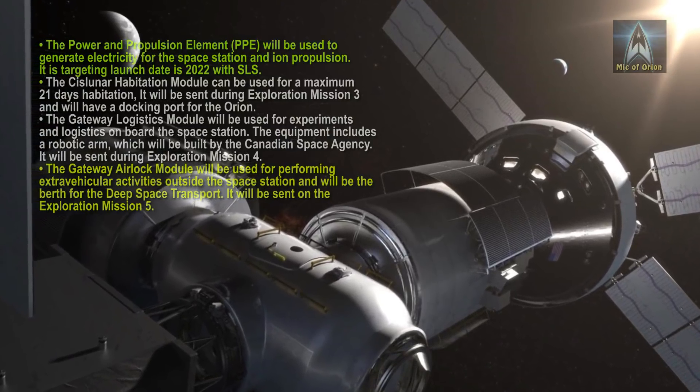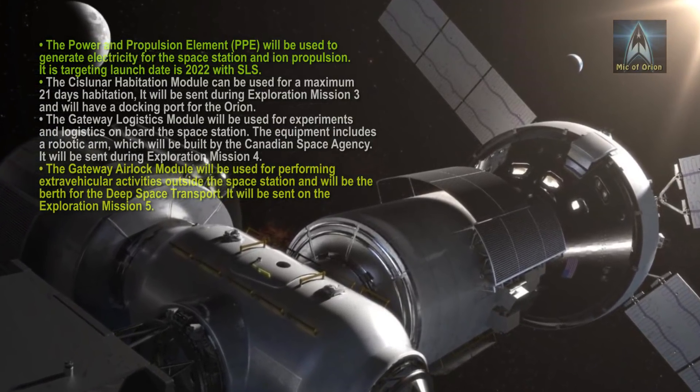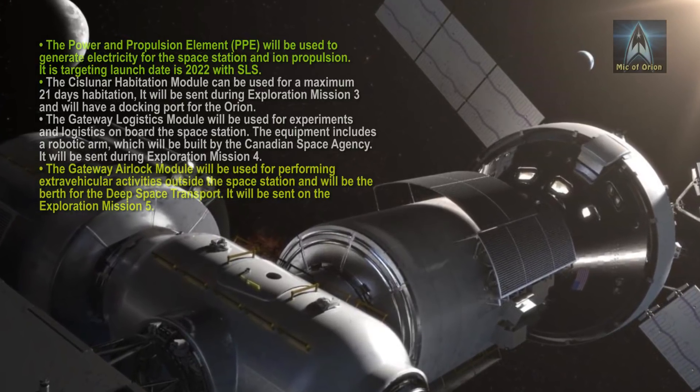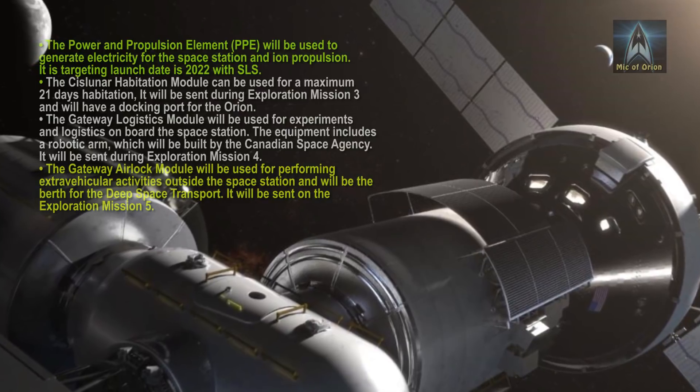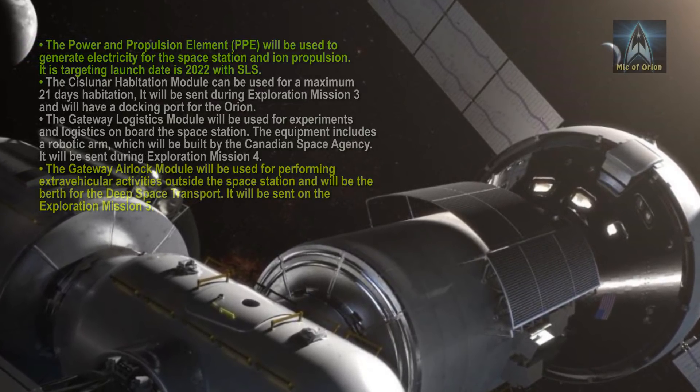The Gateway Airlock Module will be used for performing extra-vehicular activities outside the space station, and will be the berth for the Deep Space Transport. It will be sent on Exploration Mission 5.